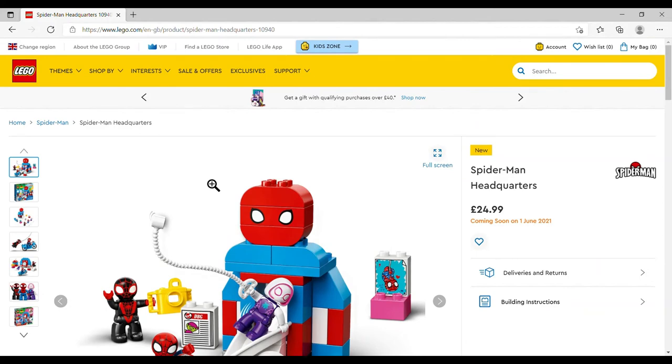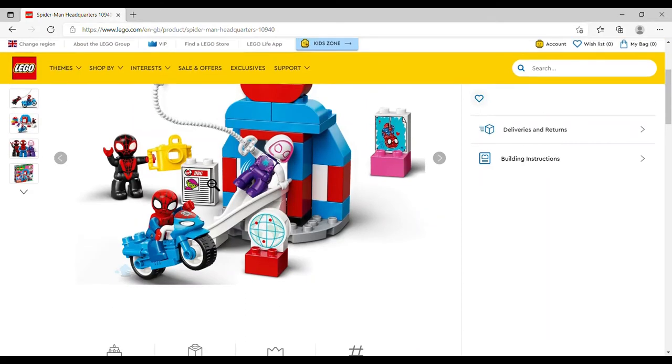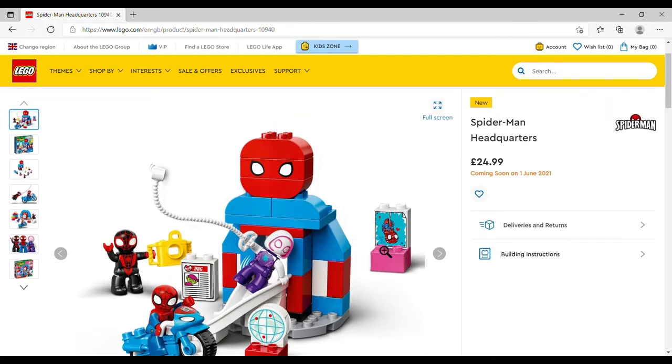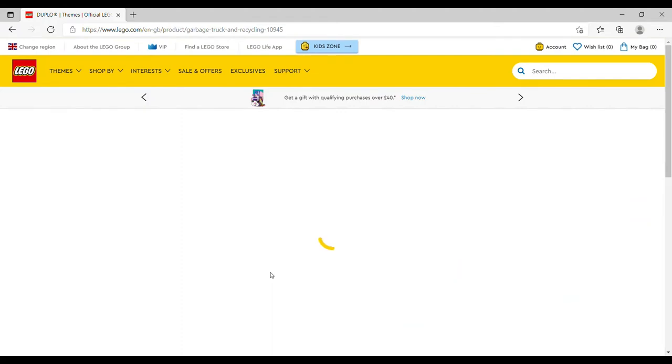There's a Marvel tie-in: the Spider-Man Headquarters, £24.99, set number 10940, 36 pieces. I'm going to guess that's Ghost-Spider, that's Miles Morales in the black suit, and Spidey on the Spidey cycle — I'm not a Spider-Man fan so please correct me below. There's a Daily Bugle front page with the Green Goblin, Spider-Man crashing through a window on the print, and what appears to be a print rather than stickers.